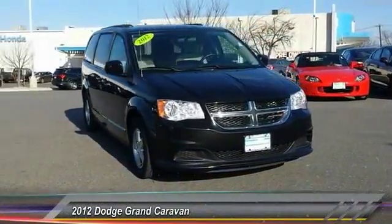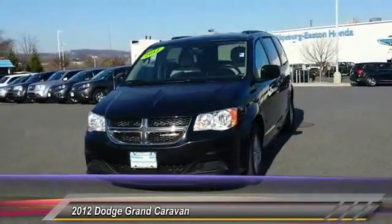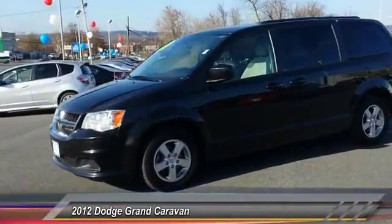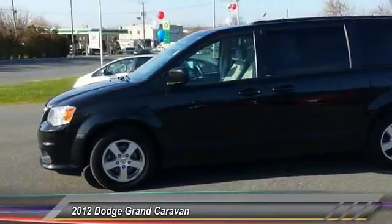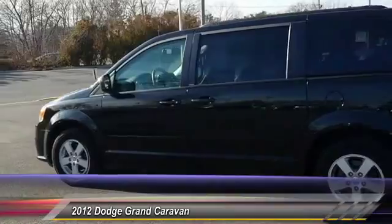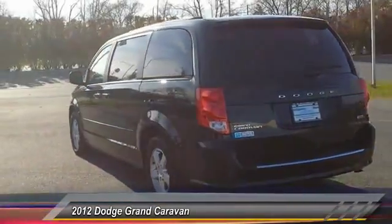2012 Grand Caravan. The Dodge Grand Caravan received the government's highest front and side crash rating of five stars. Its vast interior is widely praised with an innovative seating arrangement, versatile cargo storage, and enough entertainment features to keep the kids entertained on road trips. And is priced below $20,000.